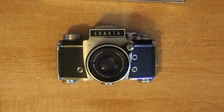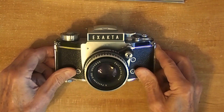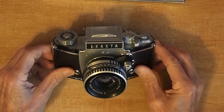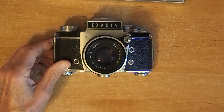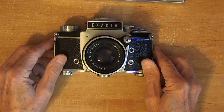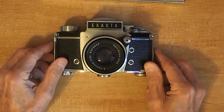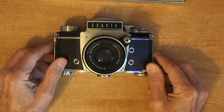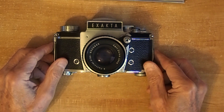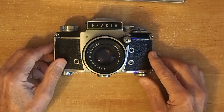They're made by Ihagee in Dresden, East Germany. This particular one was made when it was occupied by Russia, which we'll show you when we get to the top of it — kind of interesting. They're left-handed, and it has a built-in film cutter for extracting film mid-roll in case you want to swap between black and white and color without wasting the rest of your film. There are two canisters inside, one for feed and one for take-up.